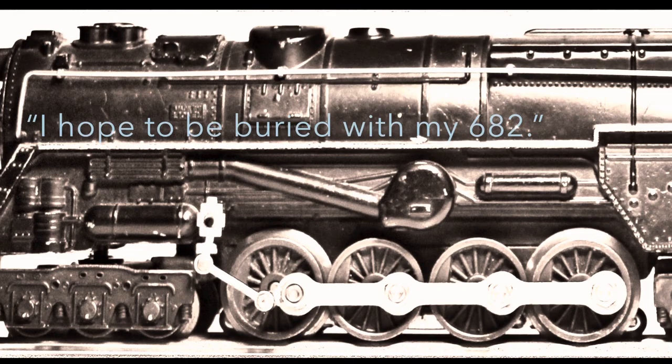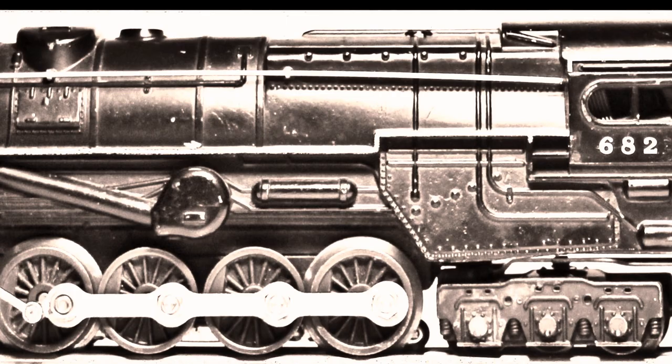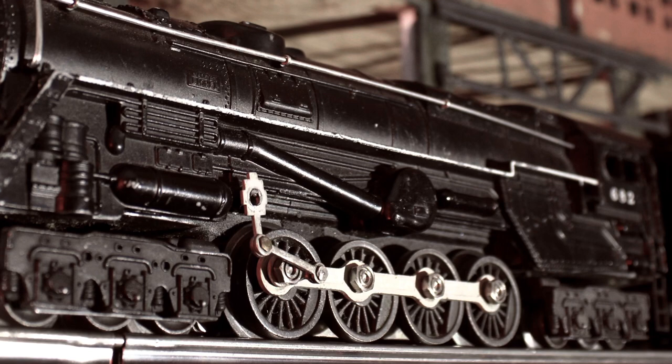I've seen collectors — some of them collect scores and scores of these units. They keep them in drawers just like tools, or in a toolbox. Nothing pulls like a turbine.